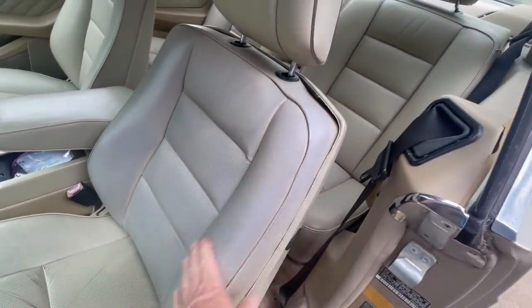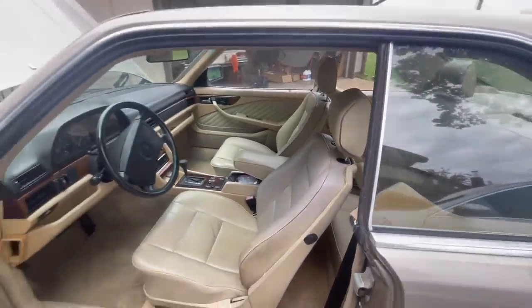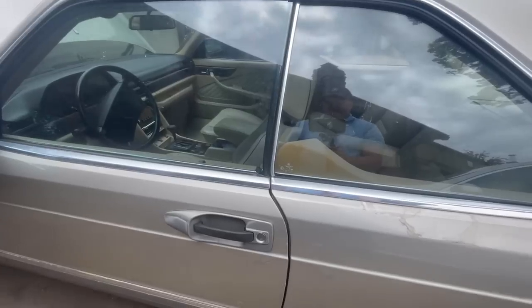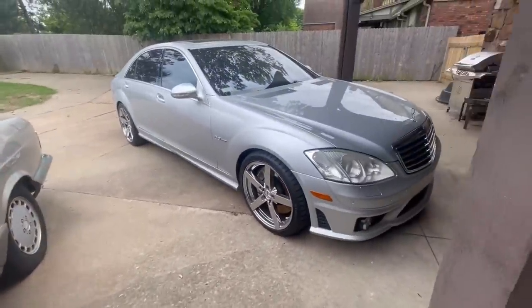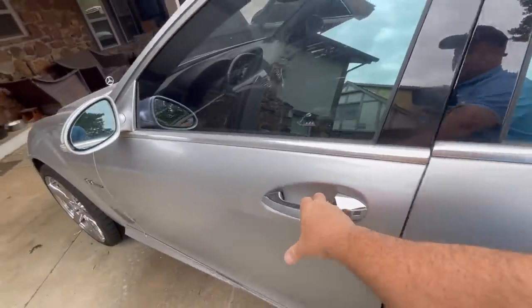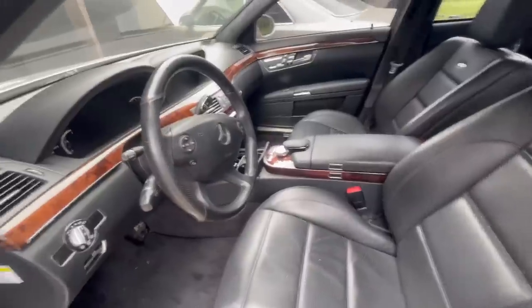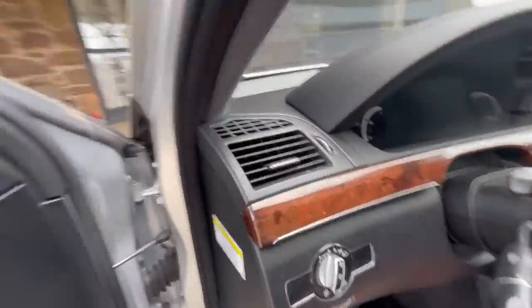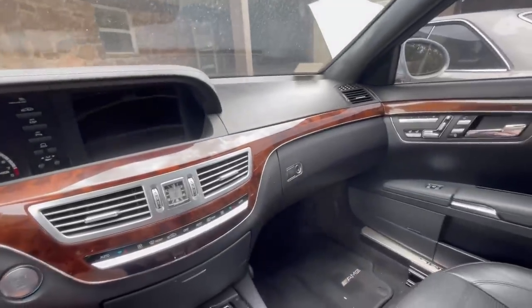I have some dye to re-dye this part of the seat right there. Now let's focus our attention on the S63 AMG. This right here is one of my favorite places to be. I love the interior of these. I love the way it drives. I love the power. And you can really tell that this car was $130-something thousand dollars new. Love, love, love the S63 AMG.